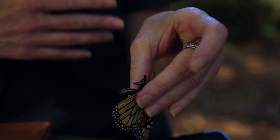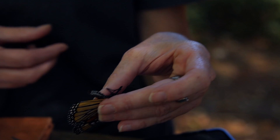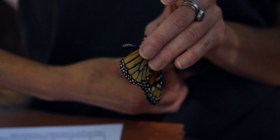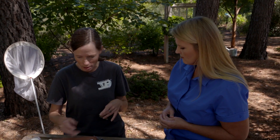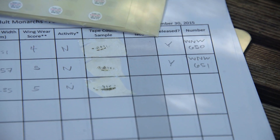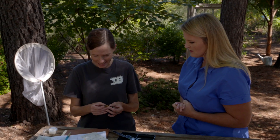There's a really simple way to test for OE, and citizens can contribute through a project called Project Monarch Health. If you contact them, they'll send you special tape — though scotch tape works too. You gently press it against the abdomen; it pulls off a few scales, and if there are spores, it pulls those off as well. Butterflies lose their scales over their lifetime anyway, so it doesn't harm them. We go back and look at this sample under the microscope.